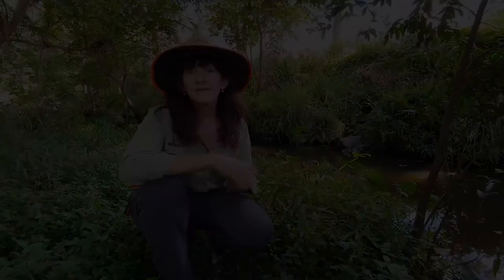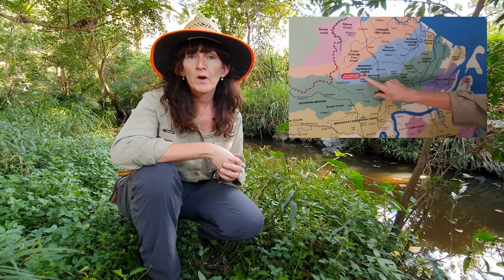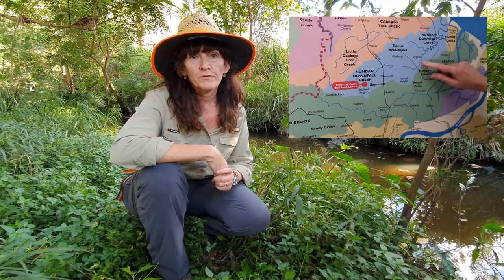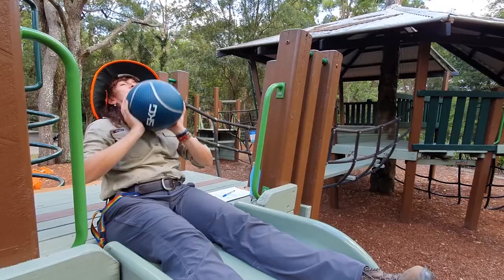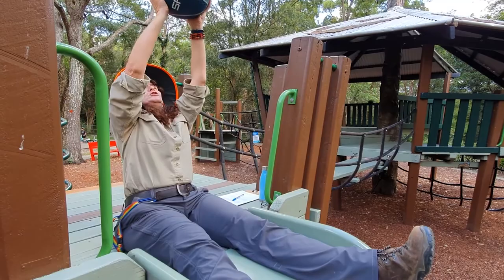See if you can spot a water dragon - I saw them before. Downfall Creek, like every waterway in Brisbane, is in a catchment. When we talk about catchments, we talk about the area of land that rain falls on that flows into a creek. When rain falls on the Raven Street Reserve, we know that that water flows into Downfall Creek. So we can confidently say that Raven Street is in the Downfall Creek catchment area.